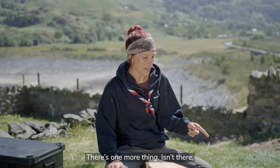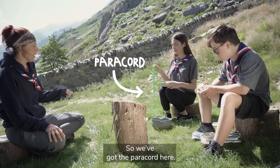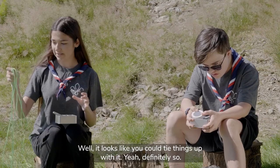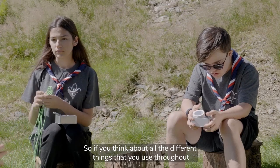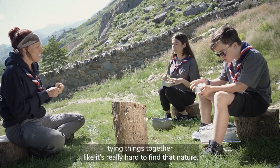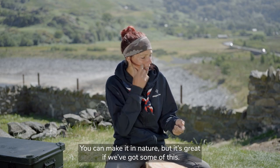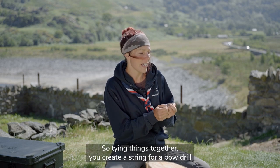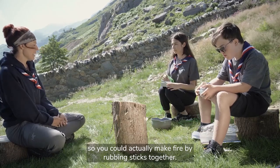There's one more thing. We've got the paracord. Why, what can we use the paracord for? Well it looks like you could tie things up with it. Yeah definitely. If you think about all the different things you use cord for throughout the day - like your shoelaces, tying things together - it's really hard to find that in nature. You can make it in nature but it's great if we've got some of this. You can also create a string for a bow drill so you could actually make fire by rubbing sticks together.